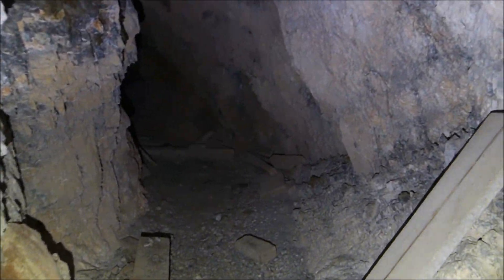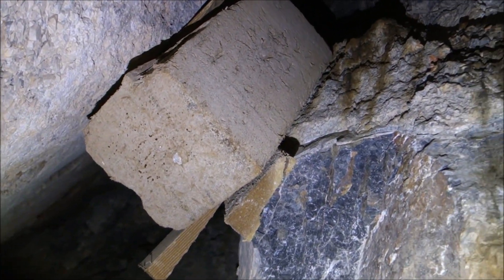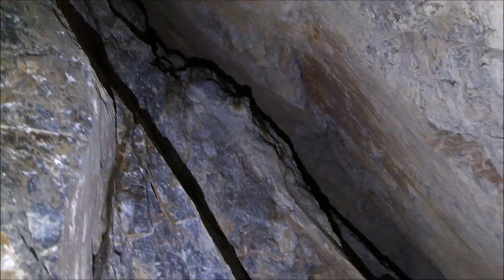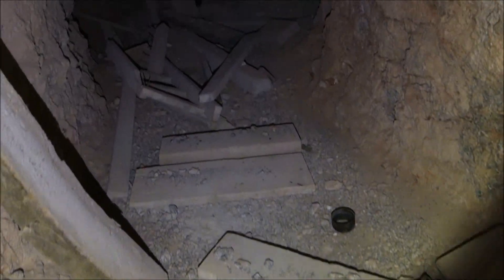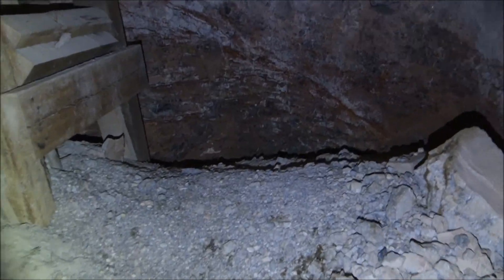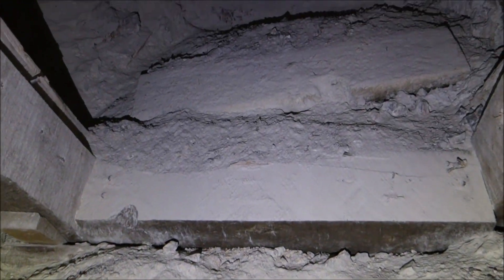Looks like maybe some stoping up above me here. Let's check — no, that was just timber, pretty solid timber though. Looks like there's sort of a pillar right there. And we'll keep going. Looks like this is the end. Little ladder here. I always say this connects to the upper workings, meaning there used to be an ore chute here, but it's gone now.